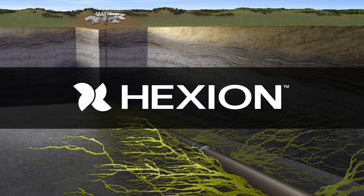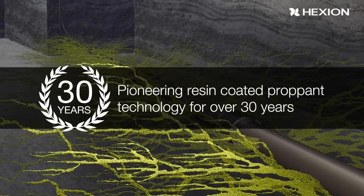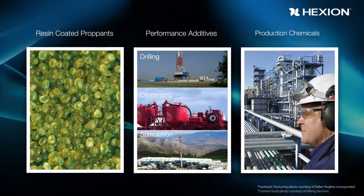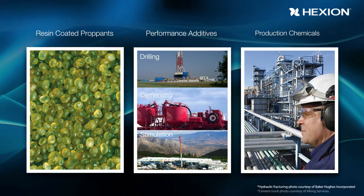Hexion is a leading provider of innovative technologies for the oil and gas industry. We pioneered resin-coated proppant technology over 30 years ago to help our customers optimize fracture flow capacity and improve post-treatment well production. Our product portfolio has expanded further to offer performance additives and production chemicals for a variety of oil field applications.